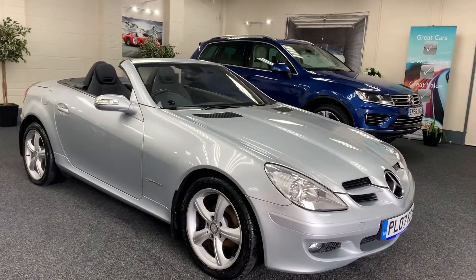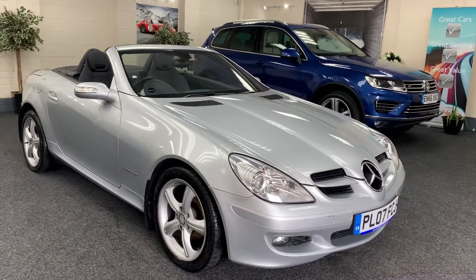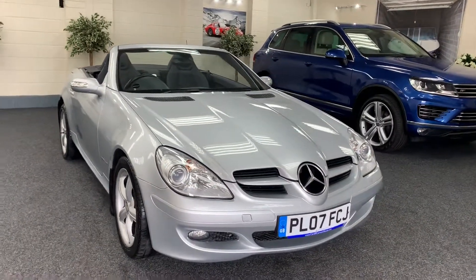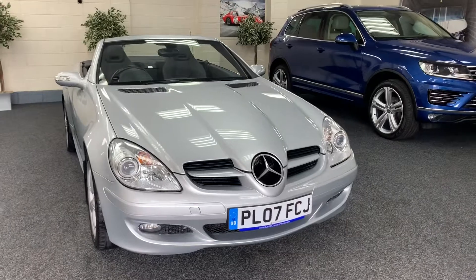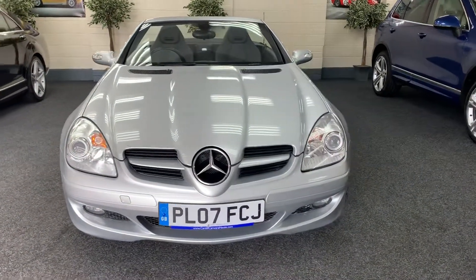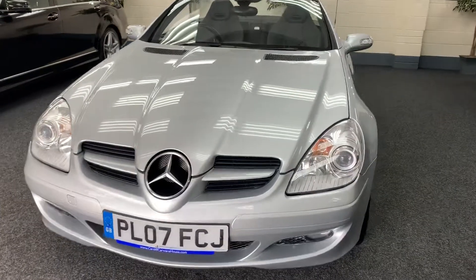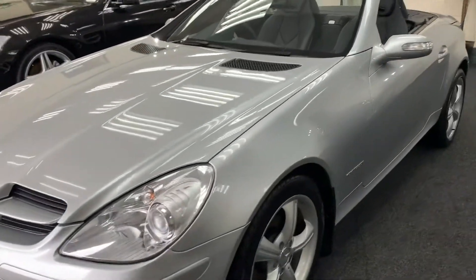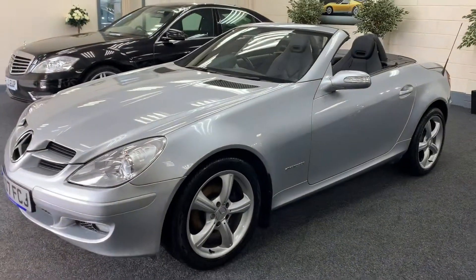Here we have a lovely 2007 Mercedes SLK 200 automatic, just in time for summer, finishing metallic brilliant silver with contrasting full black Nappa leather interior. It's a low mileage vehicle and it's very, very clean.